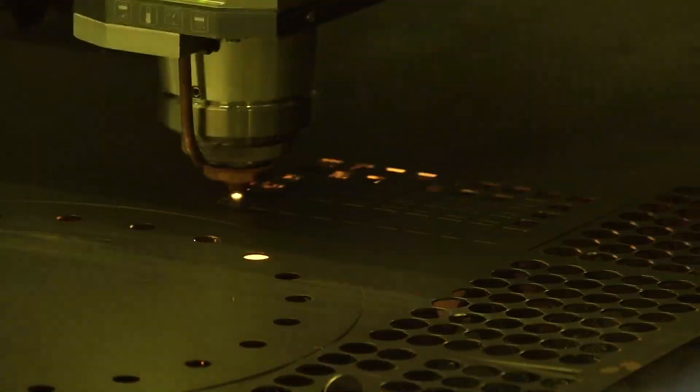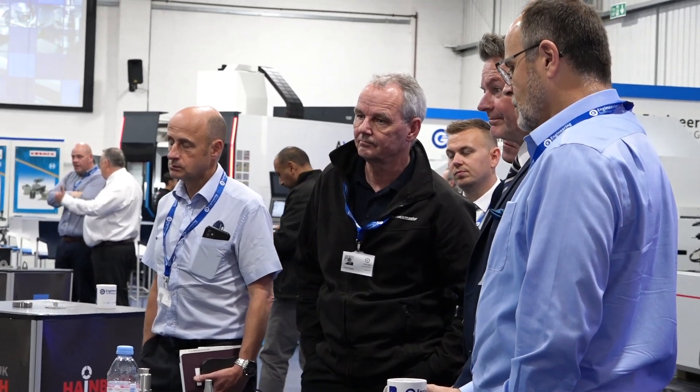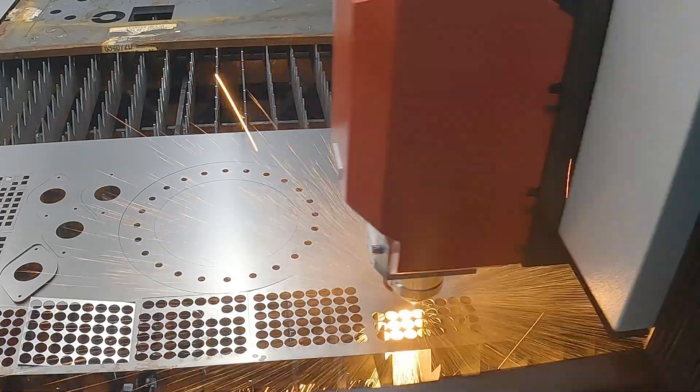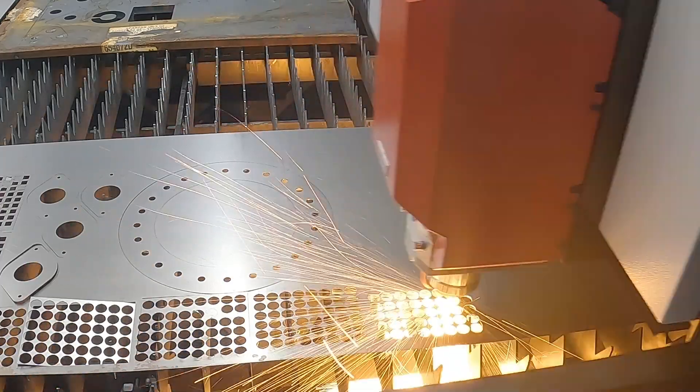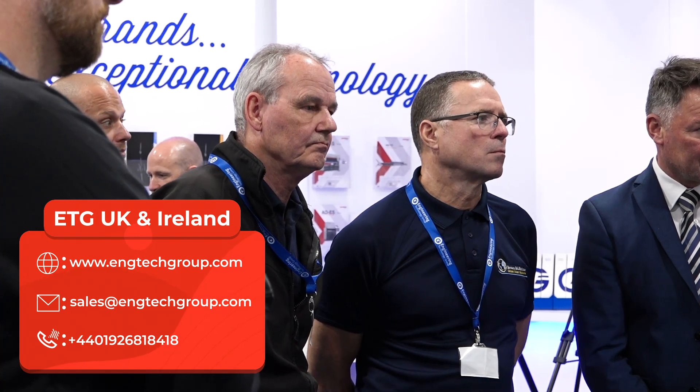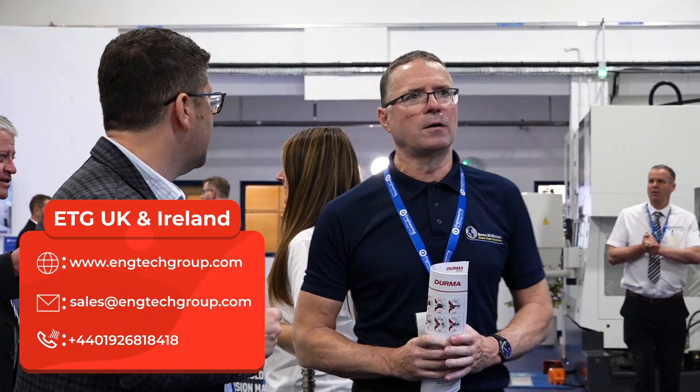We hosted this event today and really targeted people in the fabrication industry. We've had people from as far as Ireland come over to see us, as well as existing customers looking to move into fabrication, so it's a real open ticket for anybody to come and join. Adding the fabrication department into ETG broadens our portfolio. From today's event we've had Nakamura customers attend and look at the fabrication department, because there are real synergy benefits between fabrication and metal cutting — and every conversation today has been bespoke to that customer.